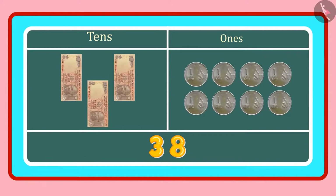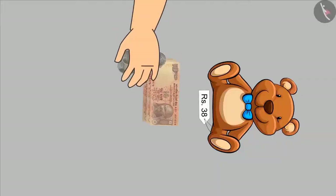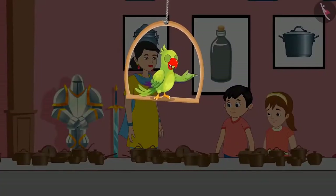Isn't it right? Yes, Pinky. Come, let us buy it now. Chotu gave Rs. 38 to the shopkeeper and took the toy from him. So, today, Chotu and Pinky have come to the museum with their mother. They are seeing many interesting and antique items here. So, come let's see what all three of them are seeing.